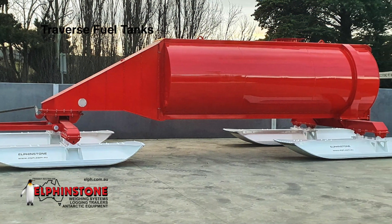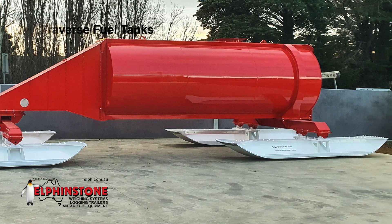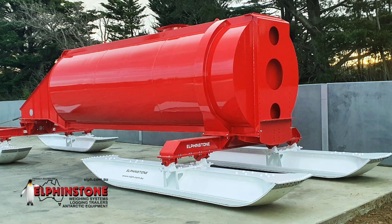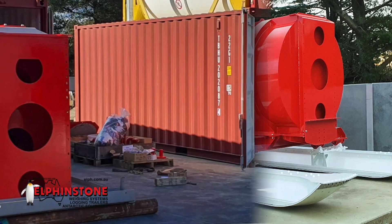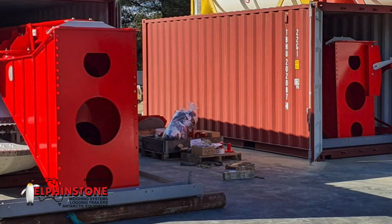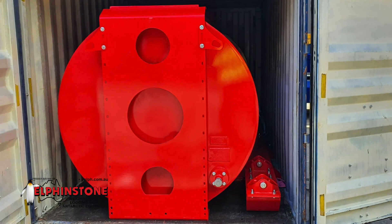Traverse fuel tanks have a capacity of 13 cubic metres. These units can operate as standalone sleds or have standard ISO corner block mountings. Additionally, they are transported in SKD form inside a standard 20-foot container for on-site assembly to reduce shipping costs.